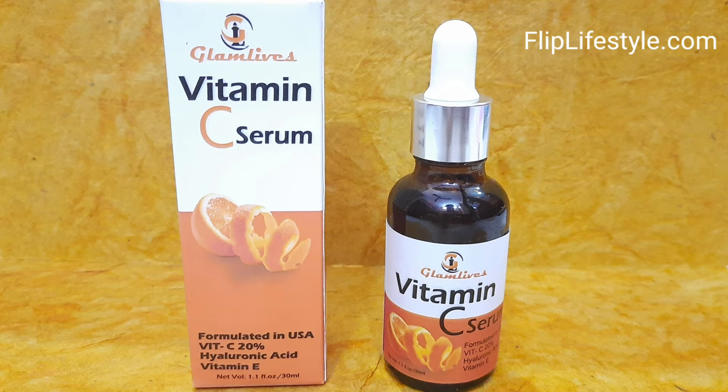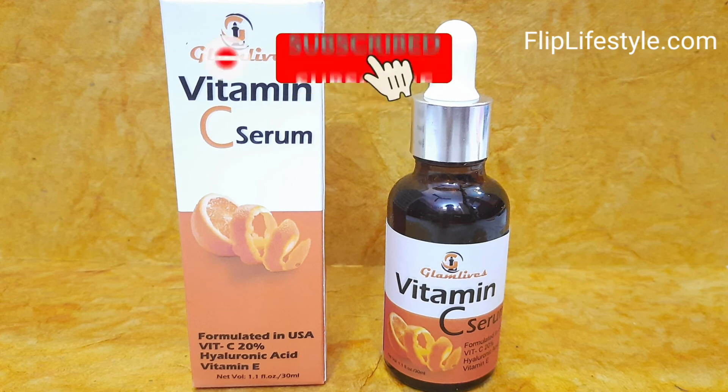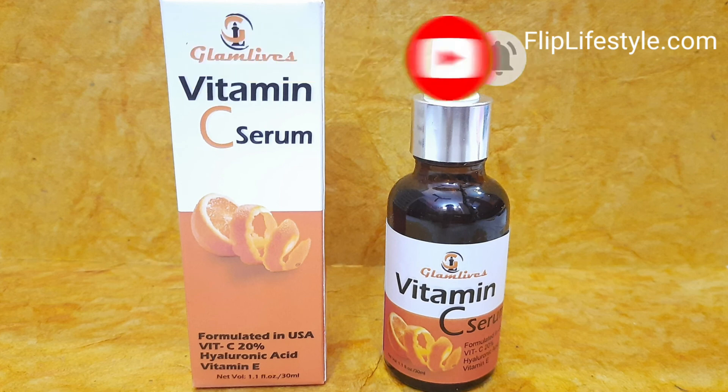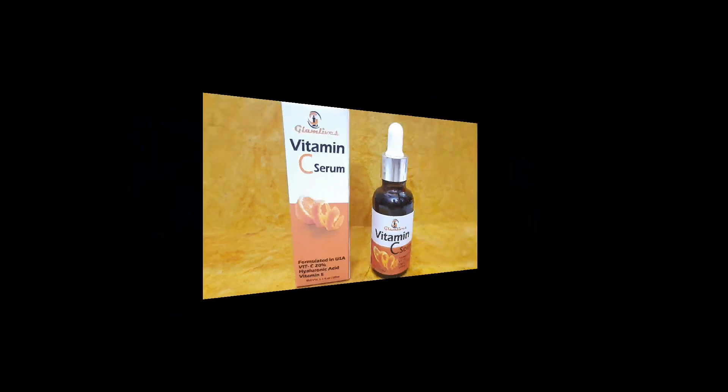These are some of the features of this Vitamin C serum from Glam Lives. If you want to purchase it, check out the link in the description below to get an amazing discount. Keep visiting our website fliplifestyle.com, don't forget to like this video, subscribe to our YouTube channel, and hit the bell icon for more amazing videos. Thanks for watching, have a great day ahead.